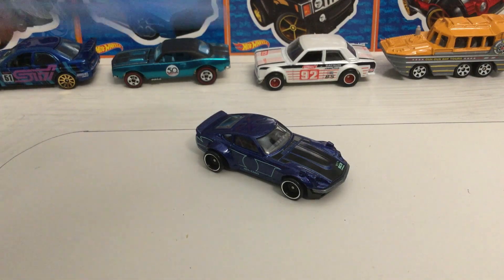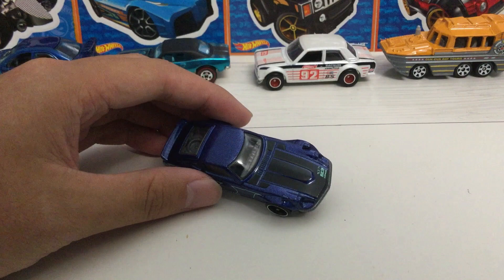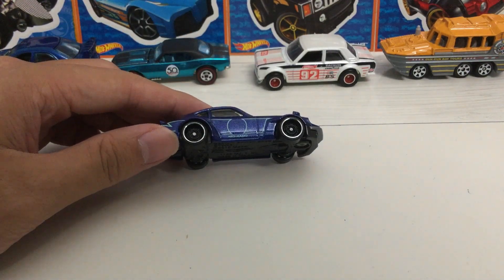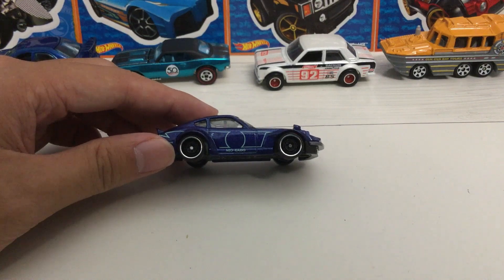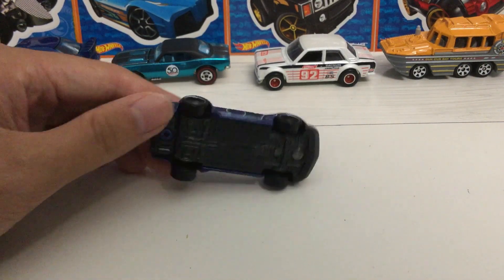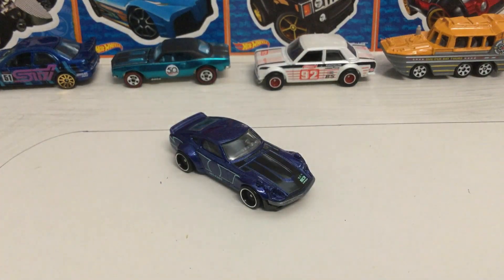This car is metallic blue with some black accents. These rims look pretty nice, even though they would probably suit a truck better, but they're kind of deep dish. It is a metal body and plastic base. That is about it for the die-cast car.